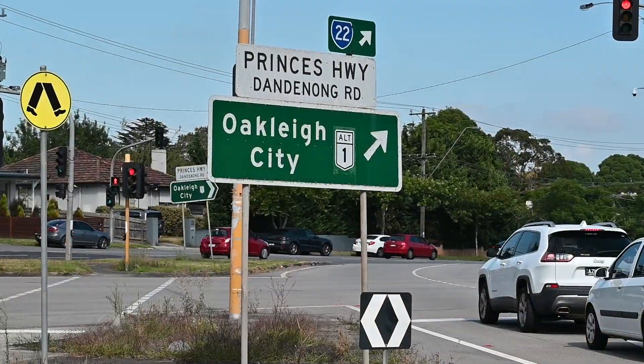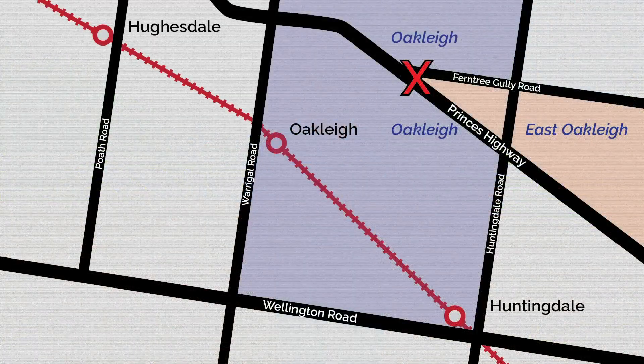I do love a map anomaly. Here I am in Hurst Reserve. That's Ferntree Gully Road there, and on the other side of Ferntree Gully Road, that's Oakley. On this side, that's Princess Highway. On the other side of Princess Highway, it's also Oakley. But not here where I am — where I am now, that's East Oakley. They have carved a triangular wedge out of Oakley from here to Huntingdale Road to be part of East Oakley. I have no idea as to how this came about, so if you do know, let me know in the comments.